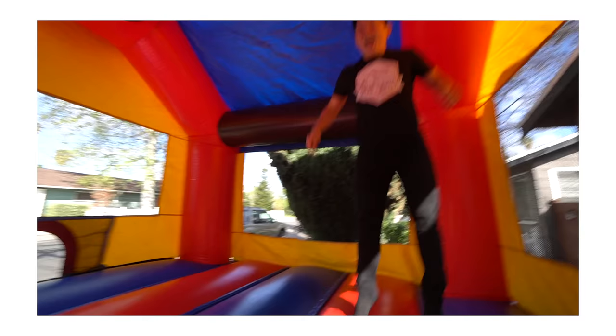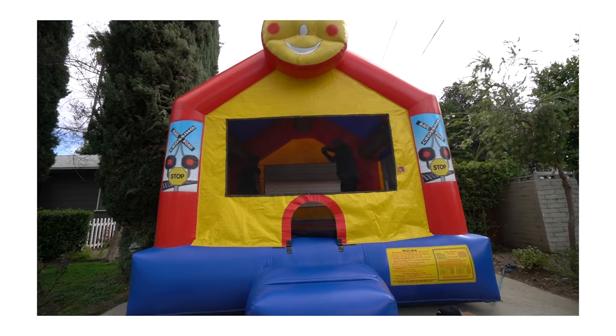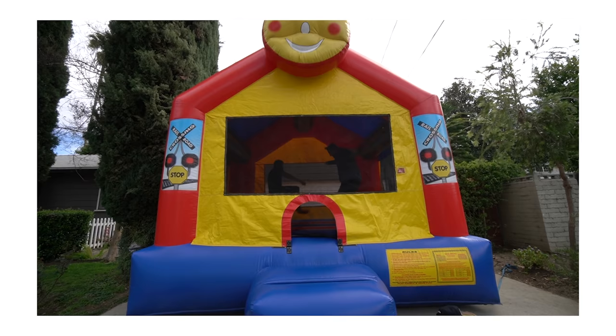I've never had a bouncy house experience before — my childhood was not nearly as exciting apparently. I grew up with a trampoline, which is different. With a trampoline you can jump really high, which is super fun but also really dangerous. I've gotten wrecked on the trampoline so many times. These bouncy houses are very strong material — that's why they're withstanding me, you, and Jonathan on it.